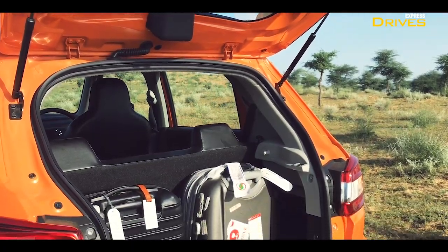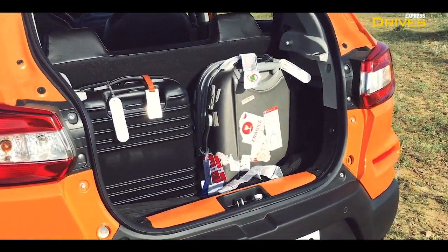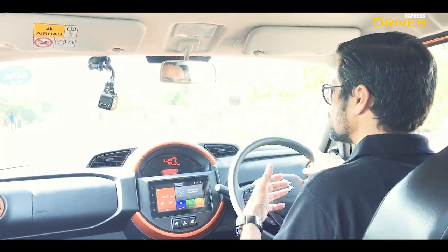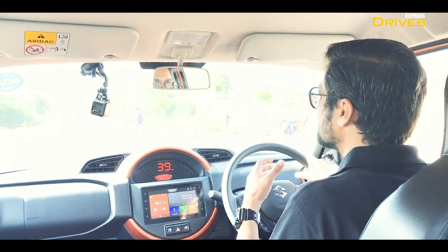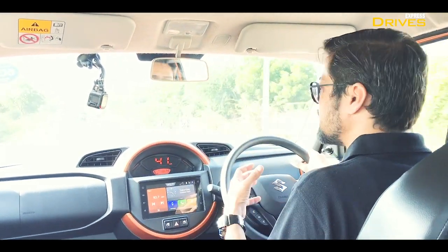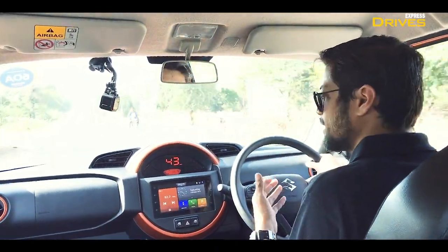The boot is also nice — it has a slightly high loading lip because of the design, but the space inside is usable. The volume on offer is something you can actually utilize and is not just there to look good on a brochure, which is a very good thing.